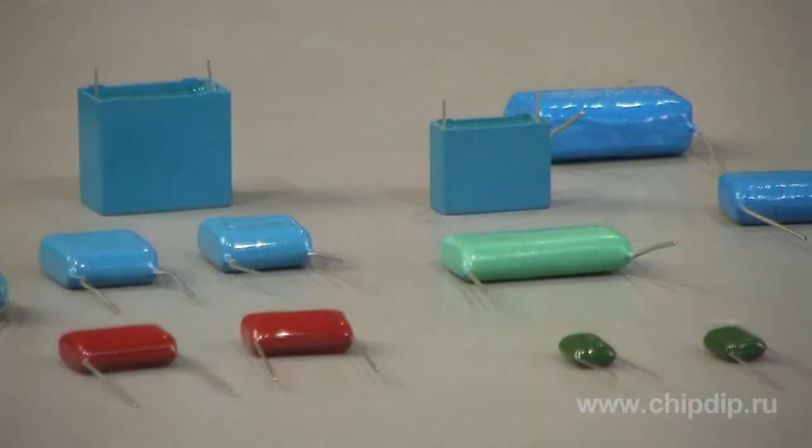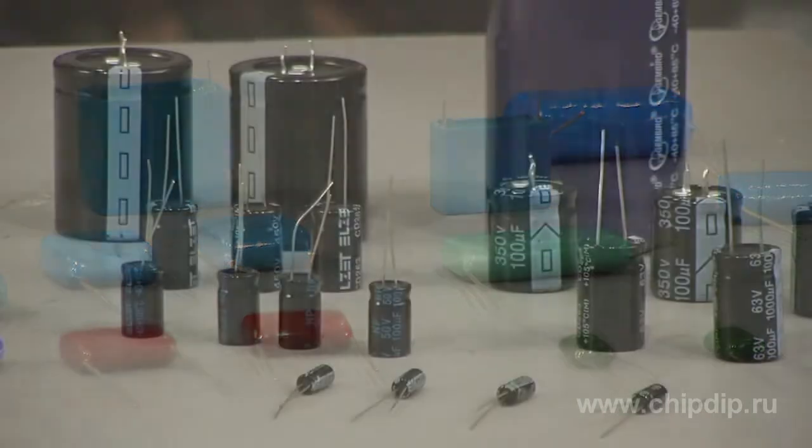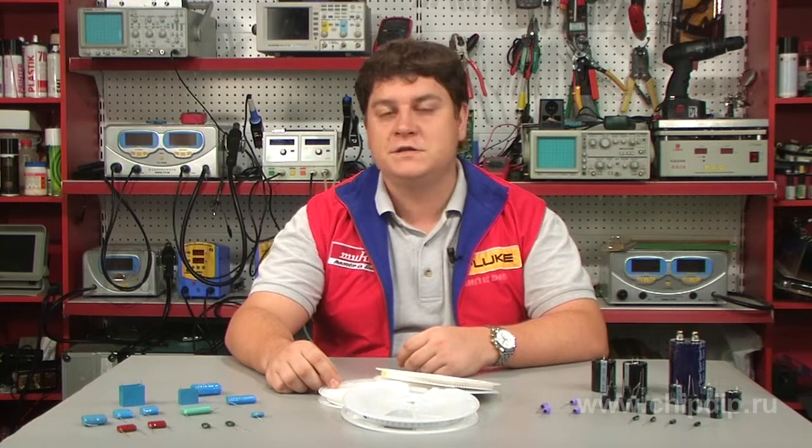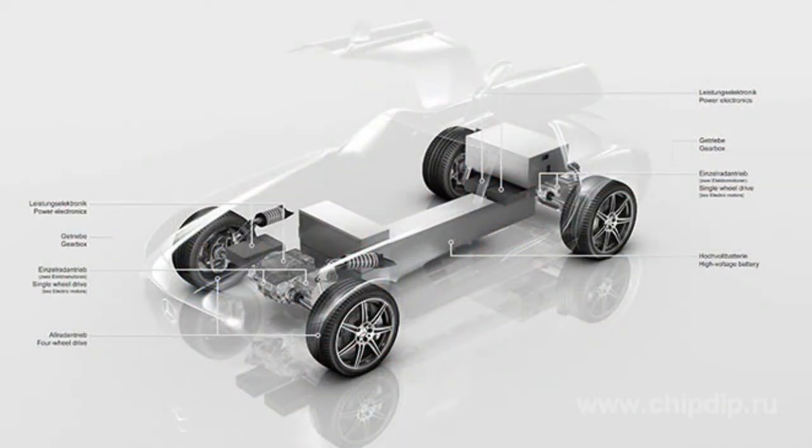Until recently, only film or electrolytic condensers have been used in the power circuits of transport vehicles with electric or hybrid gear. The feeding circuits of such devices require a capacity of dozens to hundreds of microfarads. These transport condensers function in severe environmental conditions and are affected by very high pulsating currents.